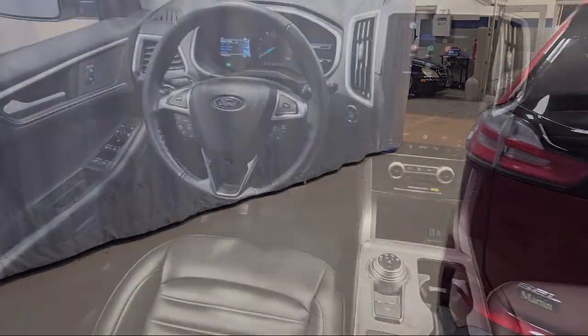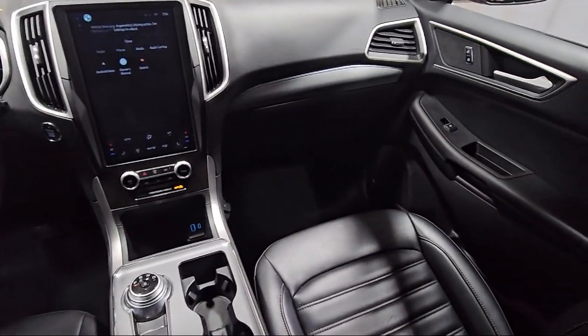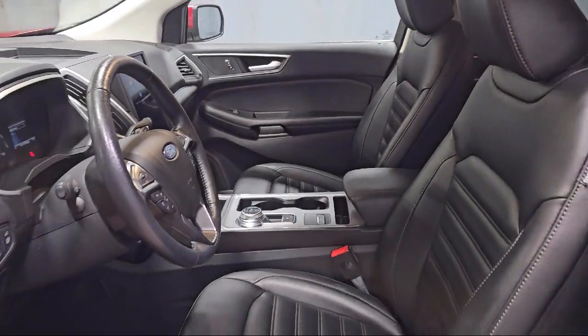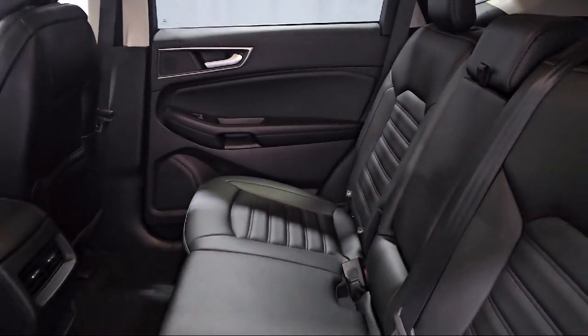ActiveX seating material with heated bucket seats, wireless charging pad, remote start system, steering wheel controls, electronic stability control, rear spoiler, and has less than 45,000 miles on the odometer.